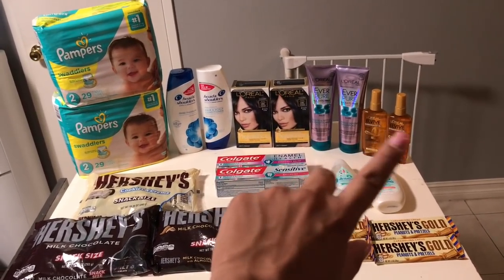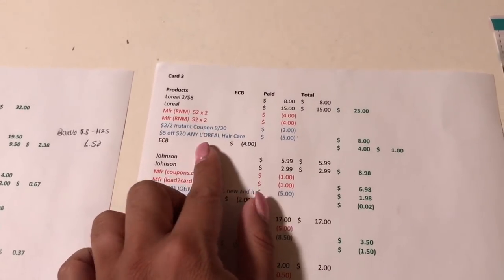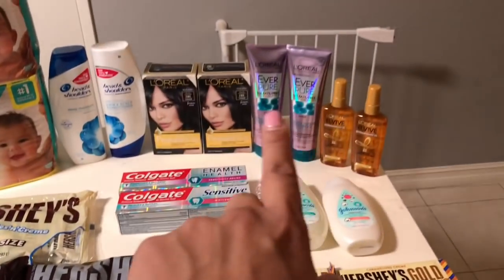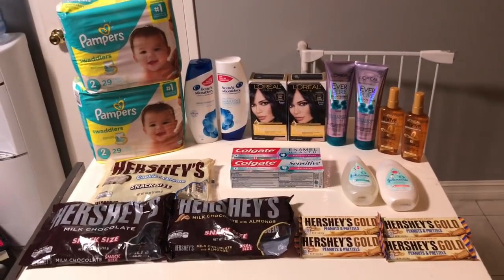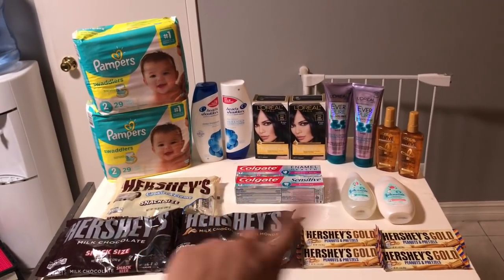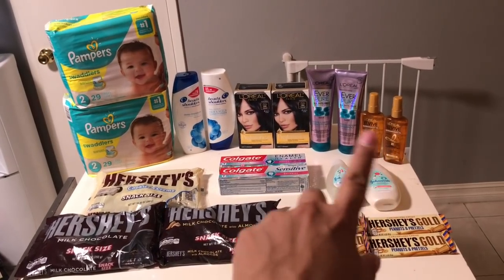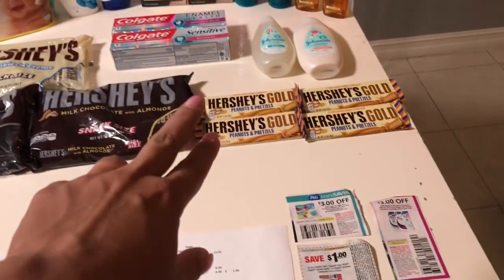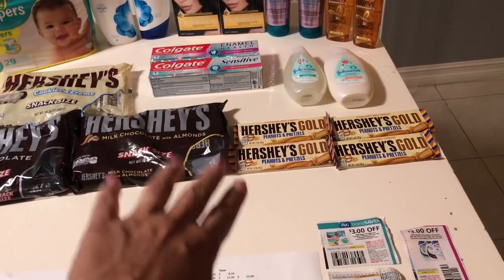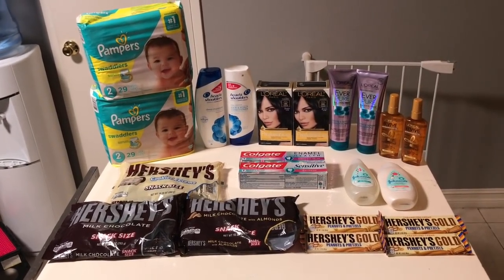I was really happy, especially surprised by the L'Oreal — that $5 off $20 CRT really helped, so I was able to get some L'Oreal EverPure for my sister-in-law. Here are some more CVS deals you can do this week: the Johnson's with the $5 off 2 CRT, the L'Oreal, and the Hershey's Gold which are 2 for $1 — with the 50-cent coupon they work out to 25 cents each, which is a great deal. Thanks for joining me!